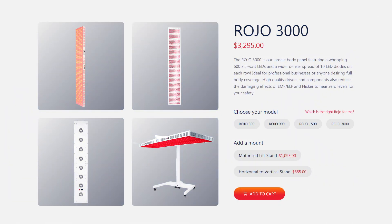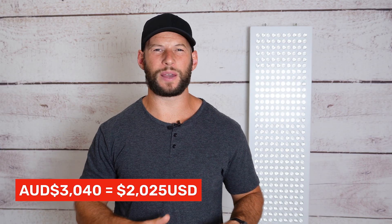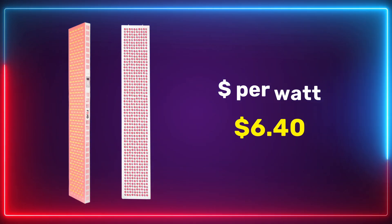Such a large, high-powered panel is going to cost a lot, right? Well, it is a big panel with 600 LEDs, but from a value perspective it's actually really good. It retails for $3,295 Australian dollars, and discount code 'alex' saves you 10%, bringing it below $3,000 AUD. Converted to US dollars at the time of filming, that works out to about $2,000 USD - quite remarkable for a 600-LED panel. Crunching the numbers, the power value figure came out to $6.40 USD per watt of therapeutic red light, which is actually the lowest figure I've ever seen apart from an Alibaba panel.